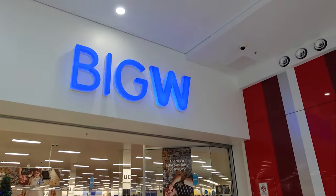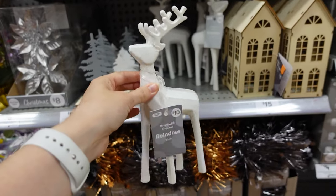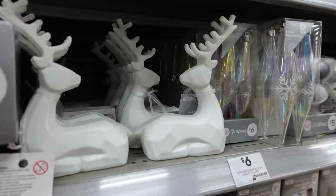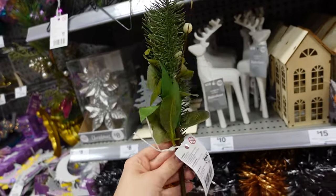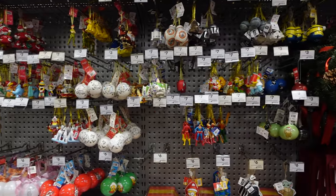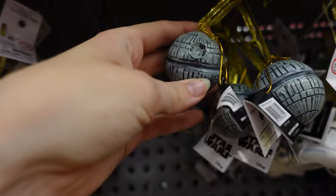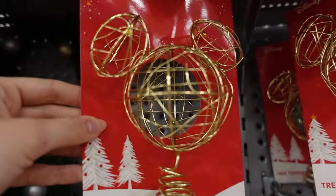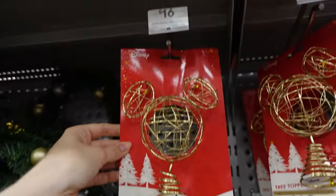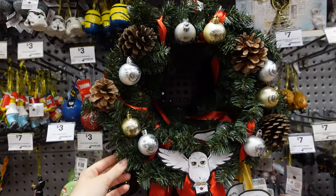The next stop is Big W! They had some really nice reindeer — this one for $10 was really nice, and there was a matching one sitting down for $8. They had some really nice picks, and then a heap — I'm talking a heap — of Disney ornaments. I really loved these Star Wars ones; there were so many to choose from and they were all $7. They also had this Mickey Mouse topper for $16.